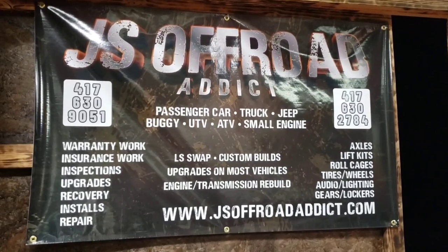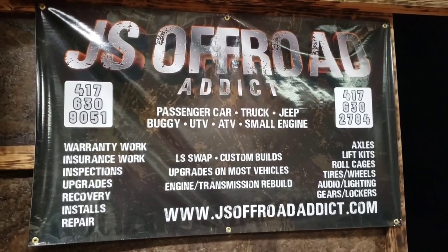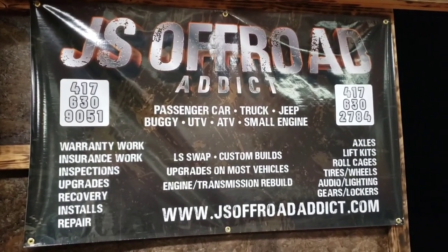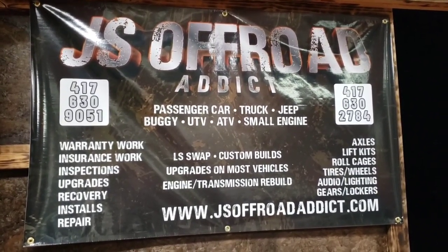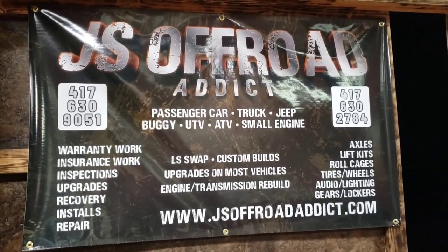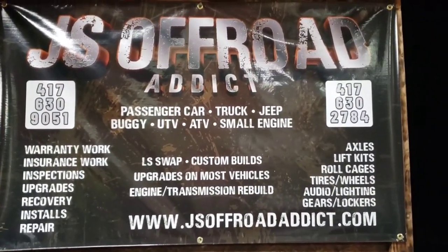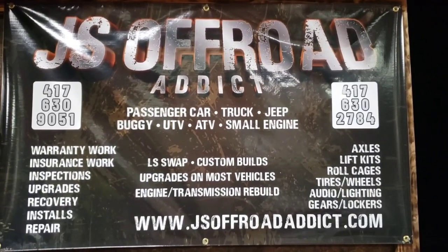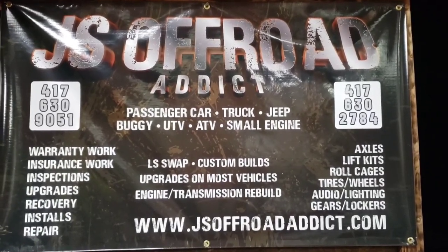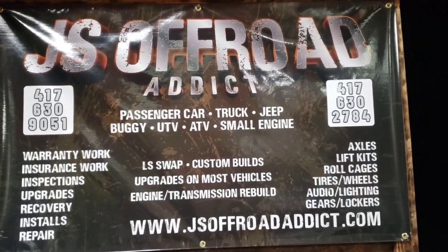JS Off-Road Addict does passenger cars, trucks, jeeps, buggies, UTVs, ATVs, and small engines. They're doing my LS swap and all sorts of custom stuff to my Jeep — upgrades and recoveries. If you're at Smore and you break down, give them a call. Also, if you're heading out to Smore next year from March through Thanksgiving 2024, JS Off-Road has Jeeps and side-by-sides to rent at the park.